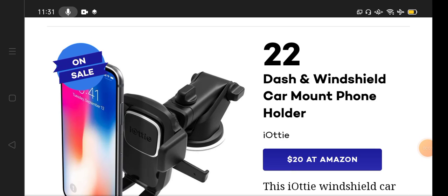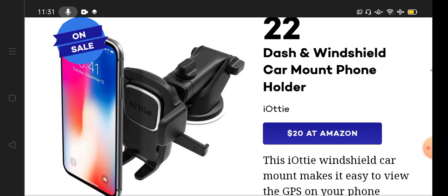Hello guys, how are you all doing? Welcome back to my channel Hassan Tech 4511 with a new video and a new topic. In this video I'm going to explain number 22 from the list of 71 best-selling products on Amazon. The topic of today is the dash and windshield car mount phone holder.